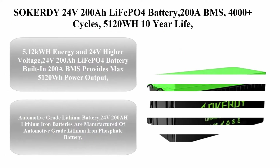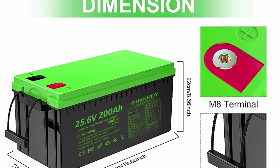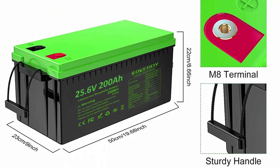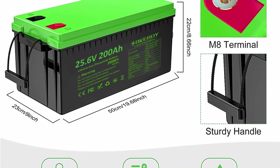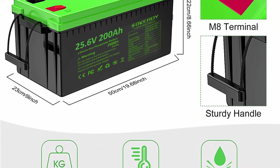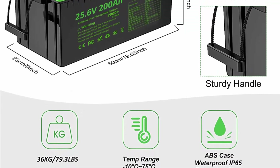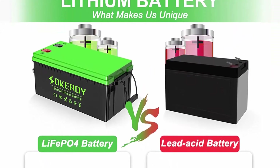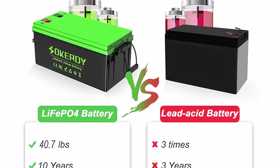Top 5: Soker 24V 200Ah LiFePO4 battery, 200A BMS, 4,000-plus cycles, 5,120Wh, 10-year life, deep cycle lithium rechargeable battery for solar system, marine, caravan, home backup power, RV, camper, golf cart, and off-grid. 24V 200Ah LiFePO4 battery with built-in 200A BMS provides max 5,120Wh power output and supports max 200A continuous charge and discharge current.